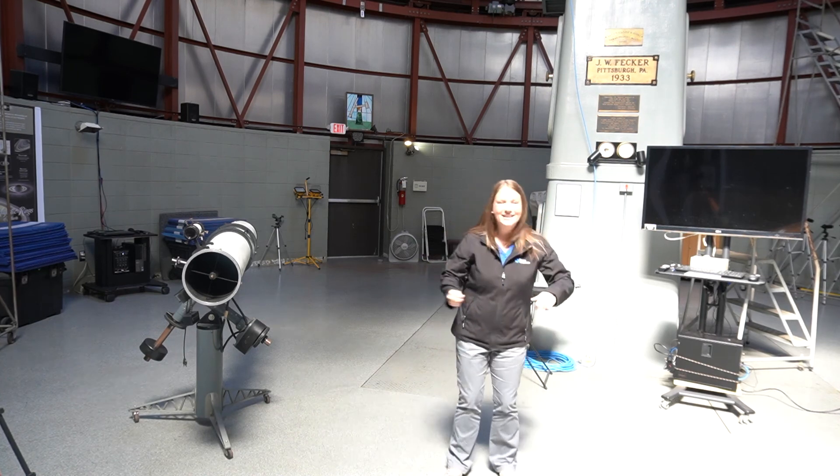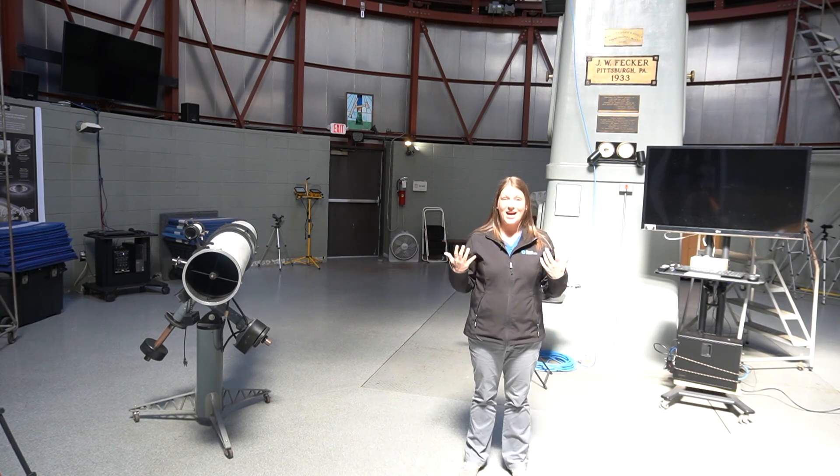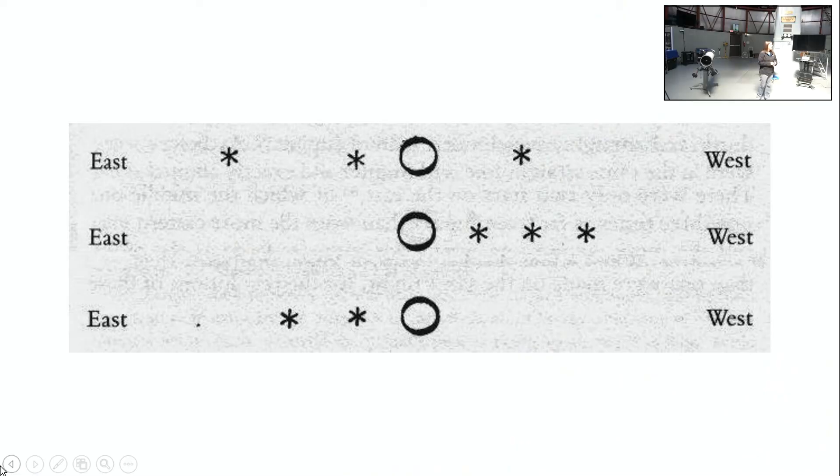Now let's revisit Galileo's drawings — each line represents a different night of observing. On the first night, Galileo drew Jupiter and thought those bright objects were stars, which is why he drew them in a star shape. But as he kept observing, he realized those shapes were moving, and even then people knew that stars don't really move. So Galileo was able to determine that those weren't stars — they were moons of Jupiter.